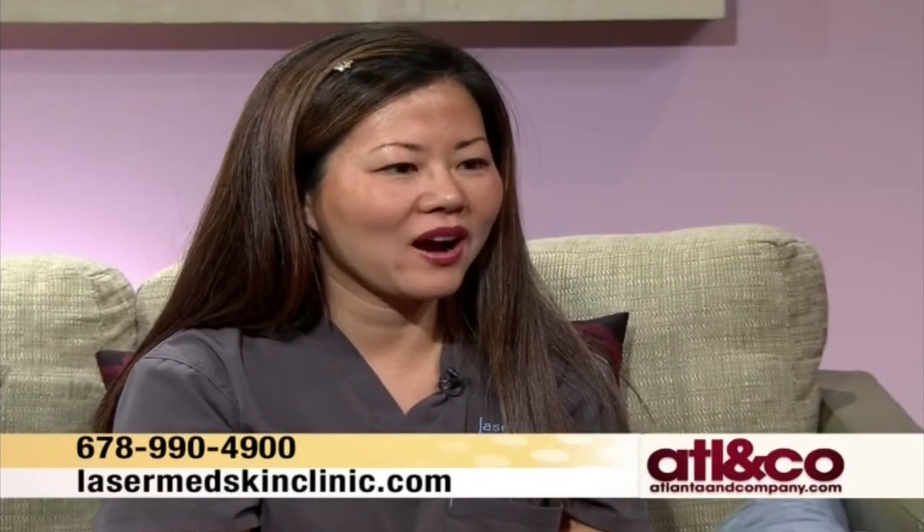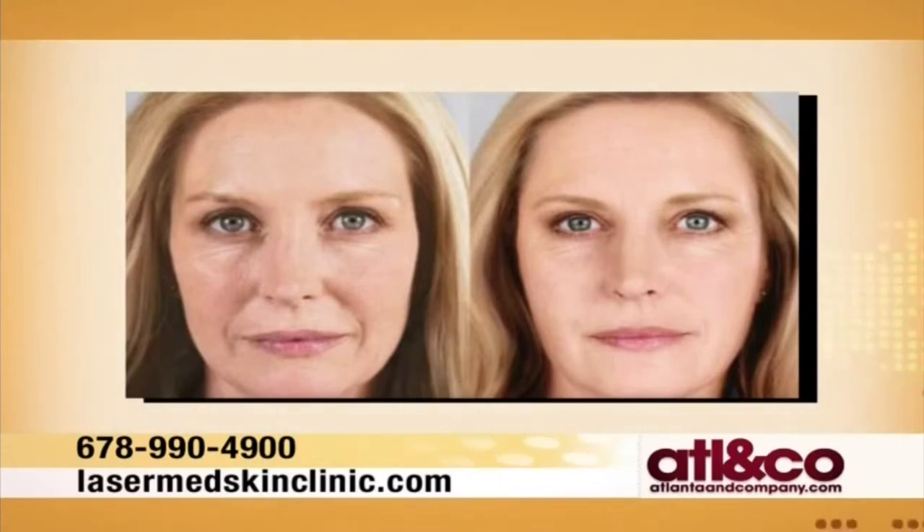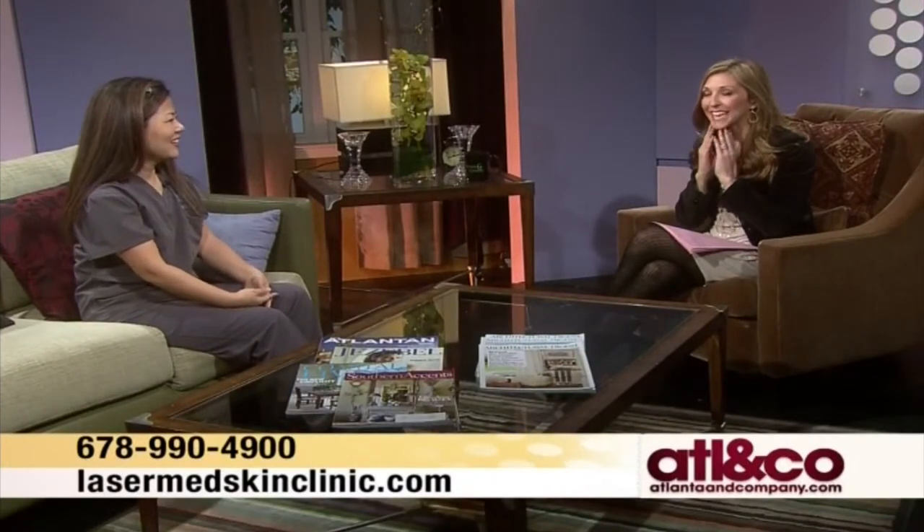A lot of times when patients come back and we see the photos, they go, 'Wow, that is amazing.' We have a before and after of one of our patients who had the filler done. What we've done is volumize and add contour under the eyes, the cheekbone area, as well as the nasolabial folds — the smile lines. We also typically add some volume on either side of the chin, which is called the pre-jowl sulcus.